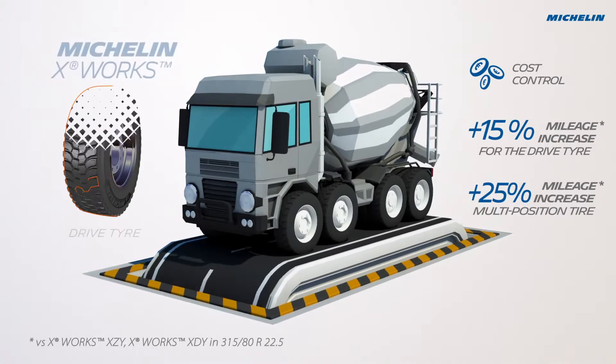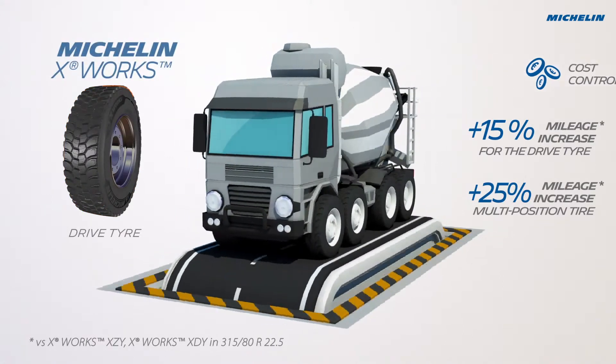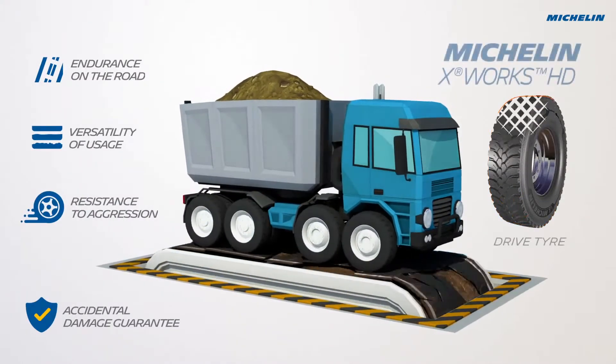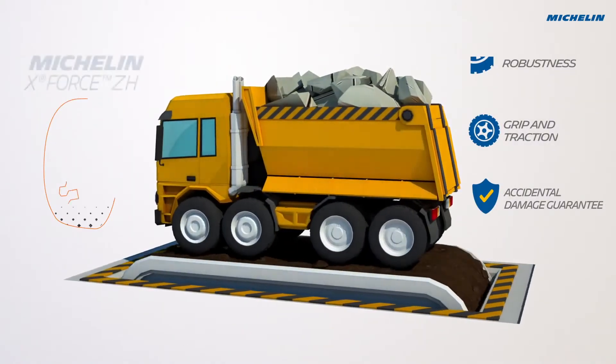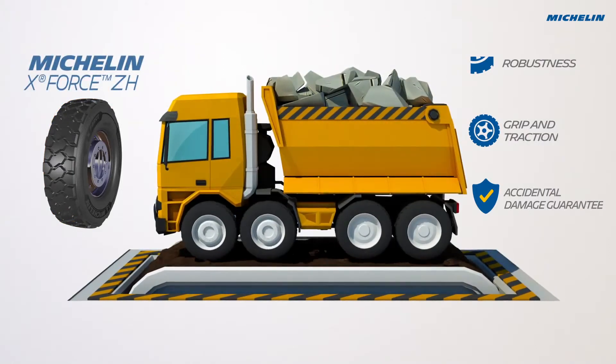Equip your trucks that drive mostly on paved roads with Michelin X-Works tires. For your trucks that will spend most of their time driving on construction sites on unpaved roads, use Michelin X-Works HD. For trucks that will drive on really rough roads and construction sites, use the new Michelin X-Force tires.